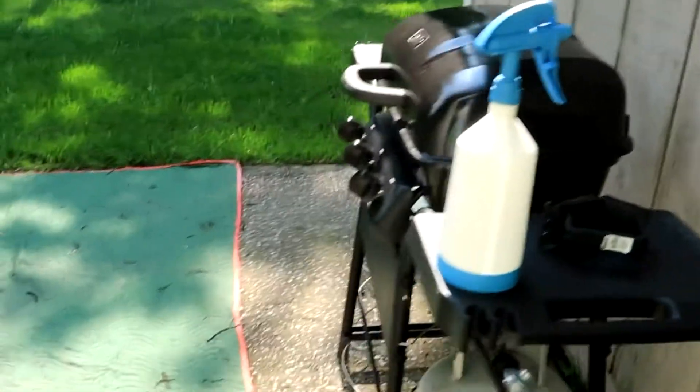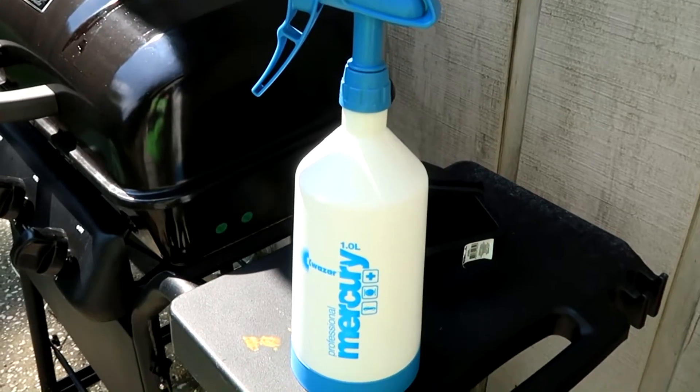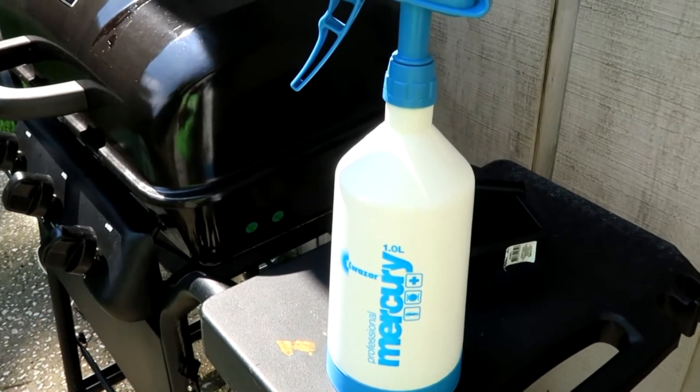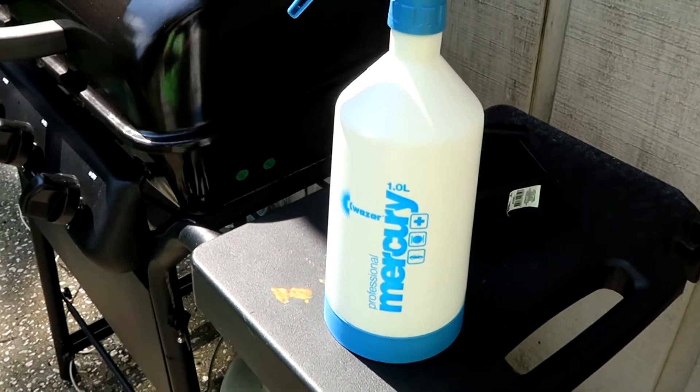I mentioned it when we went to the Chemical Guys shop. Detailing is John and April's thing — it's a daddy-daughter thing. They do it together and they enjoy it. They enjoy a lot of different aspects of detailing the cars together.